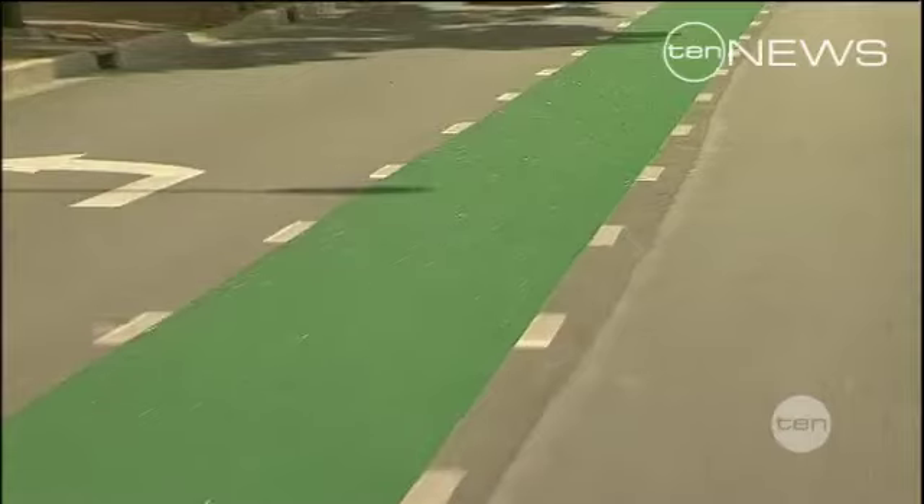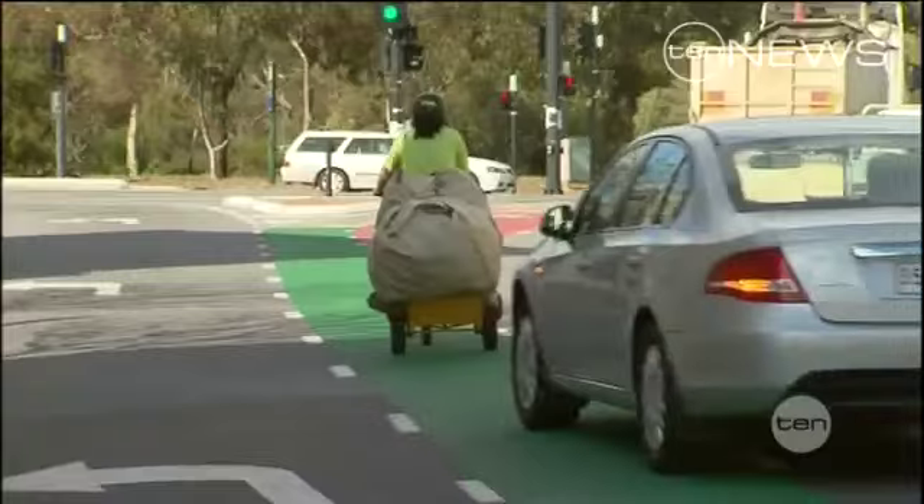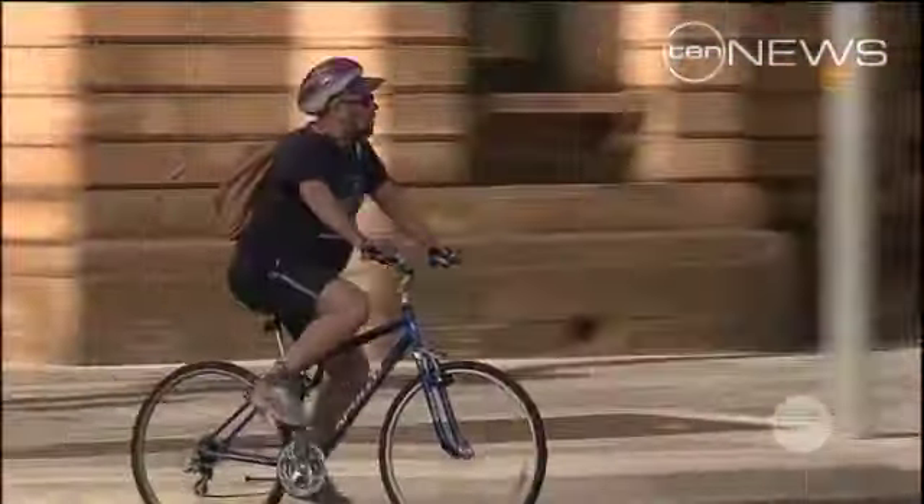The green paint environment is certainly a step forward to increasing the perception of separation between motorists and cyclists. Overseas studies show coloured bike lanes can decrease crashes by 38% and serious injuries and fatalities by 71%.